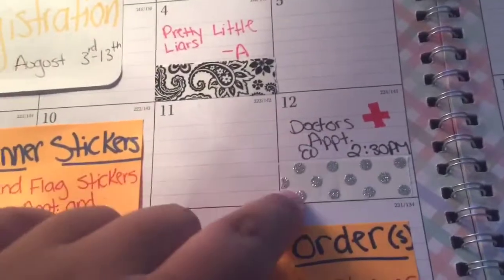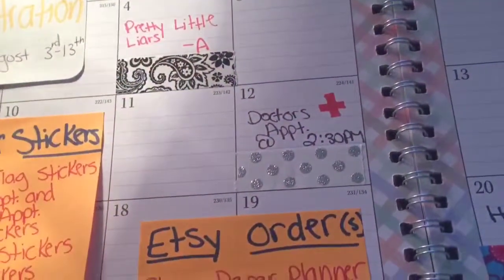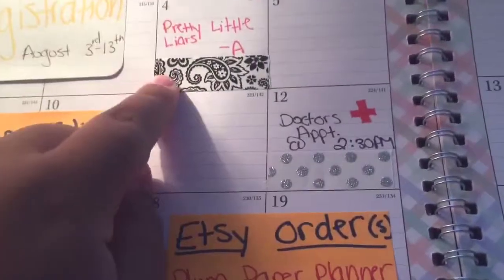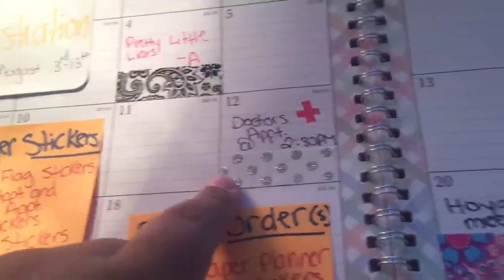On the 12th, I put doctor's appointment and I put this glittery polka dot washi tape on it, which is from Walmart. This one is from Walmart, this is from Dollar Tree, this is from Dollar Tree, this is from Michaels, and that's from Dollar Tree — Dollar Tree, Michaels.